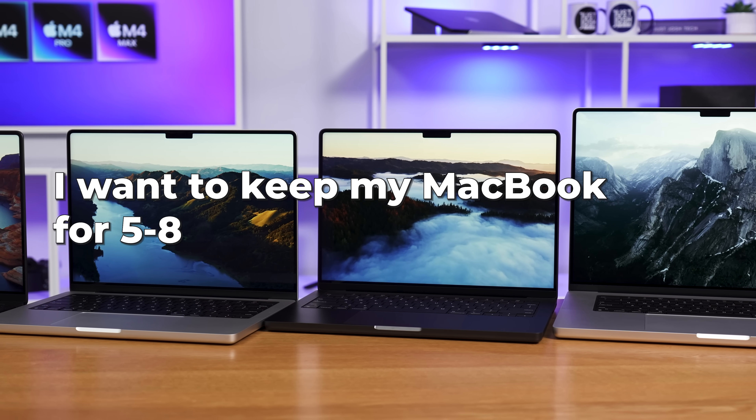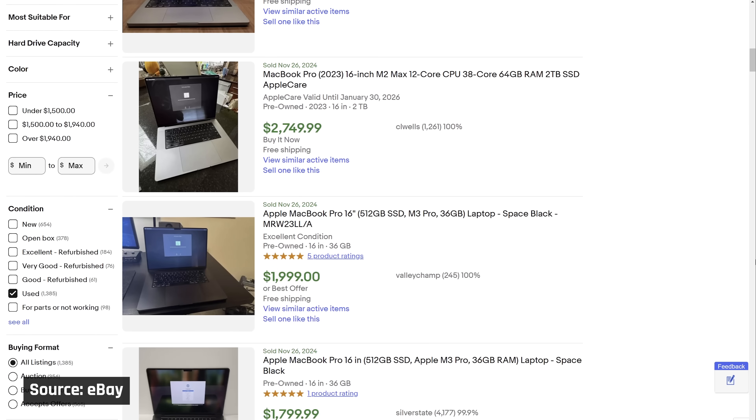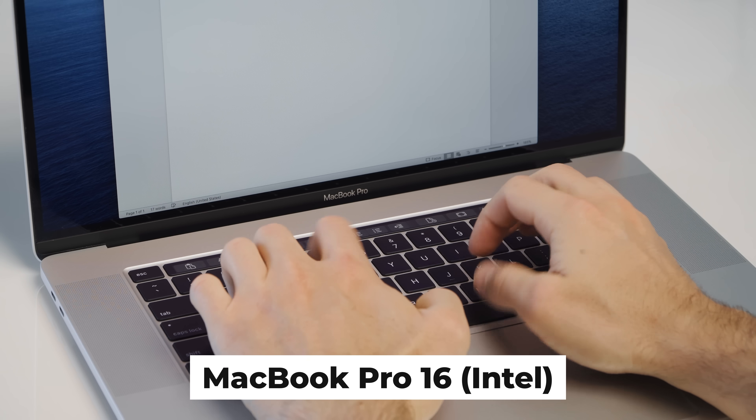I want to keep my MacBook for five to eight years — what should I buy? I never recommend buying a laptop to keep it for that long. People who do this massively overspend on upgrades they don't need and may never need — it's better to put that money aside and upgrade sooner, as you'll get a ton more for your money. I recommend selling and upgrading your laptop every three to four years. MacBooks have a higher resale value than Windows laptops, which helps. Think about how much laptops have improved over the last six years — if you'd bought a MacBook expecting to keep it for eight years, right now you'd be on an Intel MacBook with a touch bar and a broken butterfly keyboard.